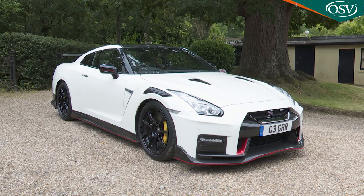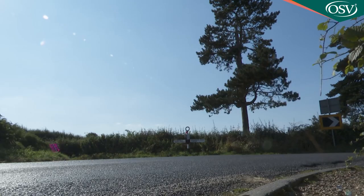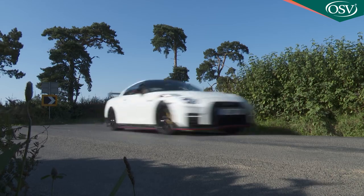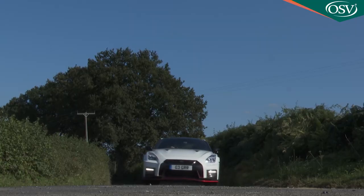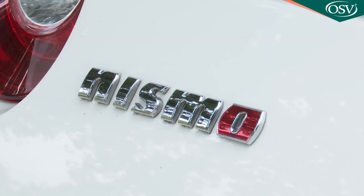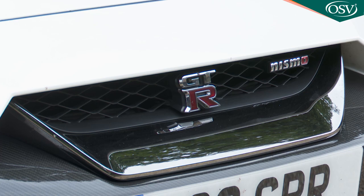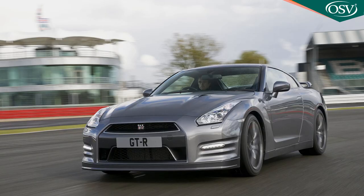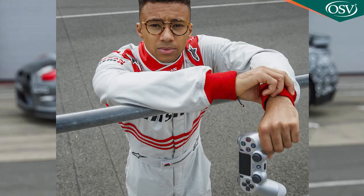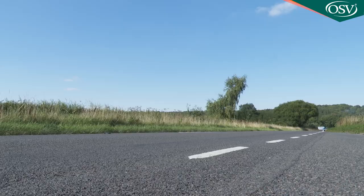As production of this R35 series version of the Nissan GT-R high performance sports car draws to a close, we couldn't resist a final last drive in this glorious highly tuned Nismo version. Here you get a real feeling for just how far Nissan has evolved this design since we first saw it way back in 2007. It remains a supercar for the PlayStation generation but it's still astonishingly accessible and frighteningly quick.